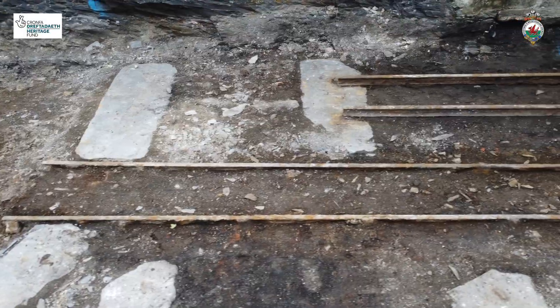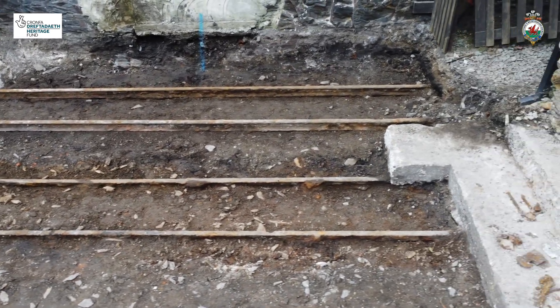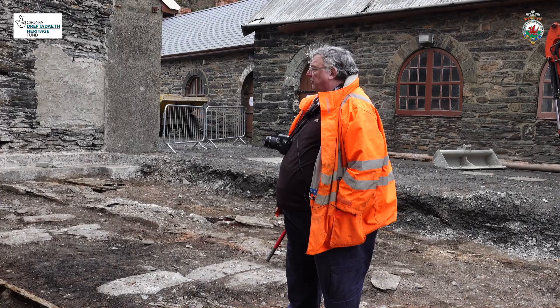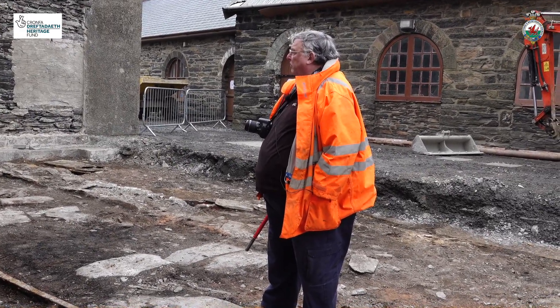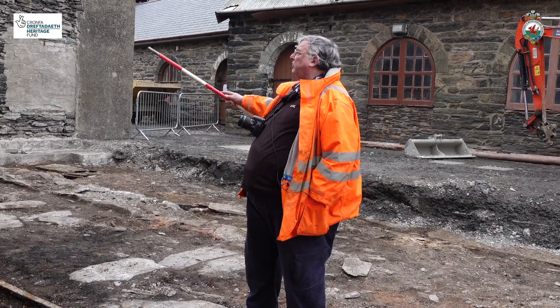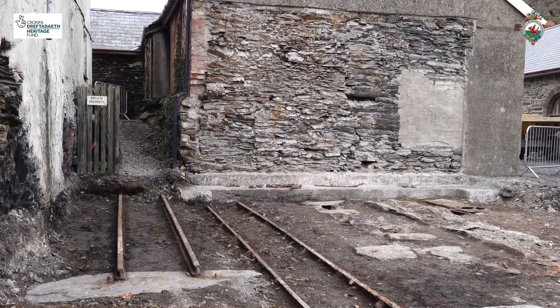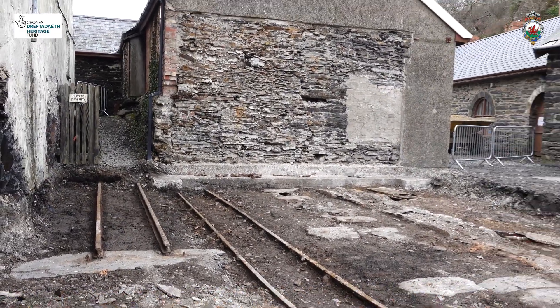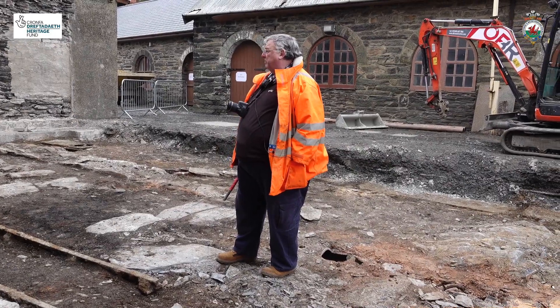The second set of tracks — the higher ones over there — are a bit of a mystery. They're flat-bottom rail, which of course the Festiniog didn't use until the restoration era. They seem to be just laid down and not fastened, but we think they are probably to do with the removal of the rubble staircase that originally stood between the back of the brass foundry and the back of the barracks, which fell down in the 1960s. A considerable amount of rubble had to be removed, so they may have put in a temporary track to do that — and that's the remains of it.